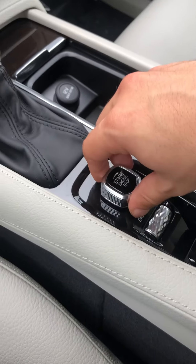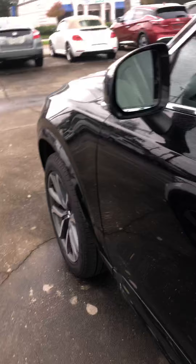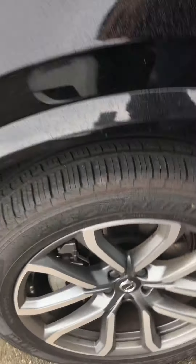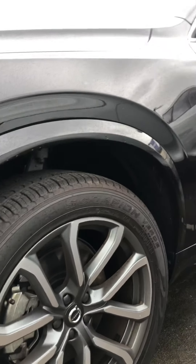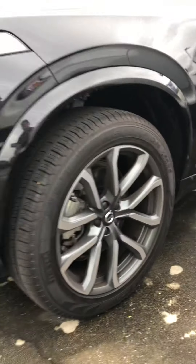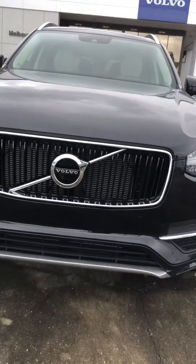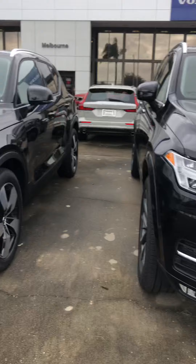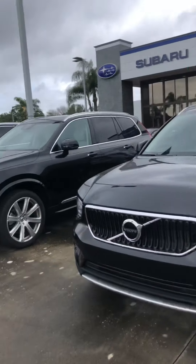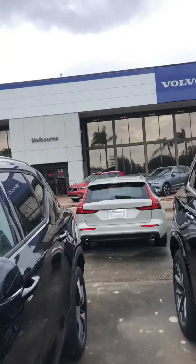So Ronald, when you have time please come on by. I'll take care of you and make sure you get a great deal. Check out those wheels — 20 inches, and some models go up to 22 inches. The front-end design is super fancy and classy. We have different models and different trim levels, so please come on by and check them out. Thank you, have a great day!